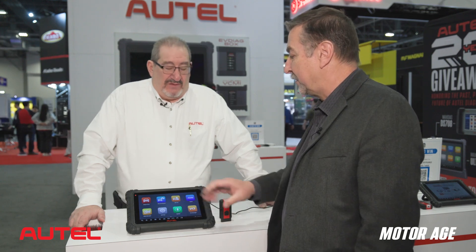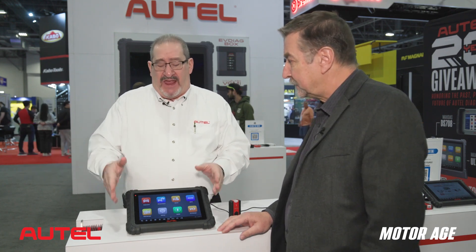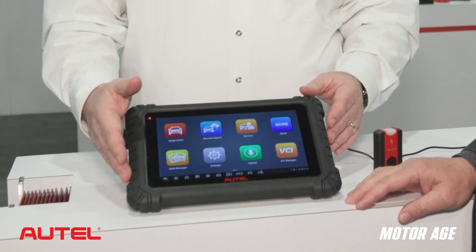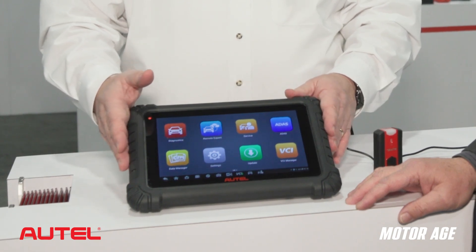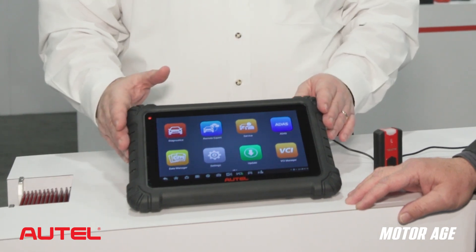What are the key differentiators here from where we came from? So we came up from our 906 Pro. We figured out that technicians needed a little bit bigger chassis, easier to hold on to and maneuver around, than having the smaller platform we were on. And that wider viewing area — you're graphing PIDs, you're looking at different data items and comparing — needed a bigger screen.